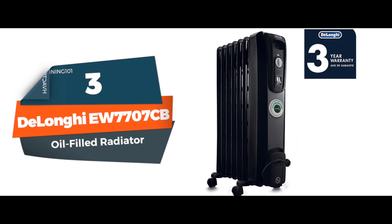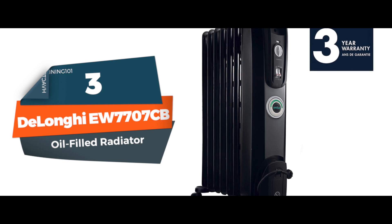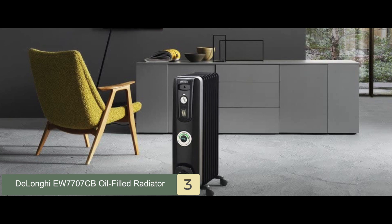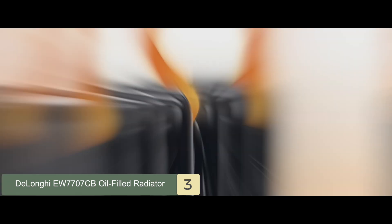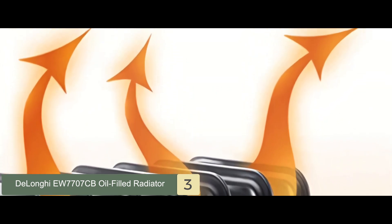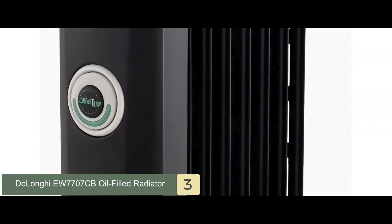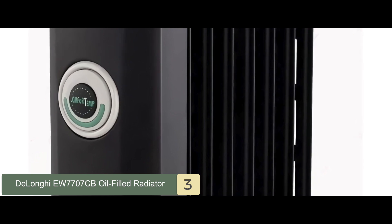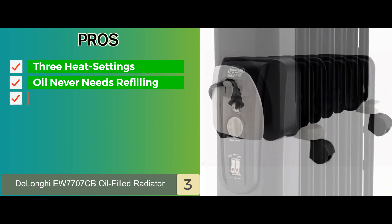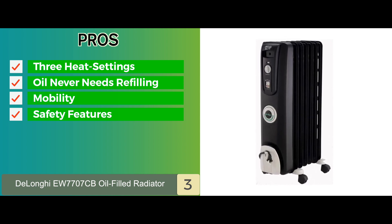Next we have the best DeLonghi oil-filled radiator heater — the DeLonghi EW7707CB oil-filled radiator. This one is permanently sealed with pure diathermic oil for stable, efficient heating and never needs refilling. It is safe to touch due to its design, and it uses economical ComfortTemp technology to save energy and money by automatically maintaining the optimal temperature in the room. It has the safety feature of thermal cutoff, which prevents overheating. Its pros include three heat settings, oil that never needs refilling, mobility thanks to wheels, and safety features such as thermal cutoff and anti-freeze.